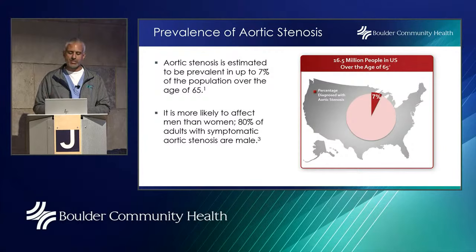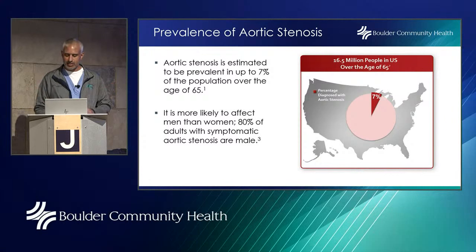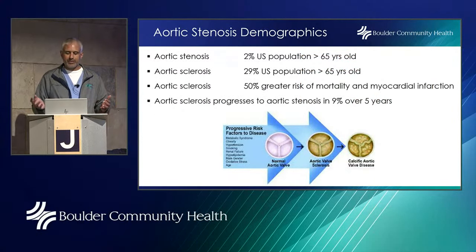Aortic stenosis is estimated to be prevalent in up to 7% of the population over age 65, more likely to affect men than women — 80% of adults with symptomatic aortic stenosis are male. That said, there's an old adage about who comes for medical care: many women are at home managing families and jobs and don't come in to complain. I would argue that men and women proportionally have this condition to a similar extent. Aortic sclerosis — scarring of the valve leaflets — precedes stenosis, so when we start seeing that, we know a patient may develop stenosis over time.